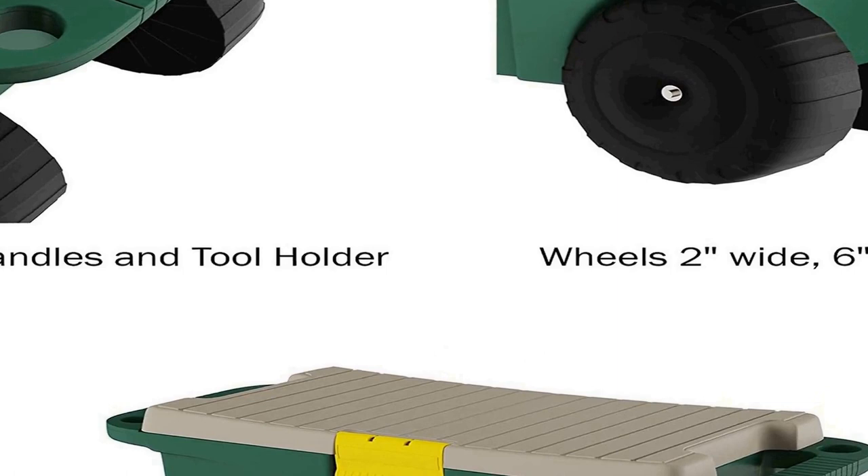The spacious interior and removable tool tray are ideal for keeping all your garden tools and supplies in one convenient place. The bin has ample room to store gloves, spades, planting shovels, gardening shears, and more.